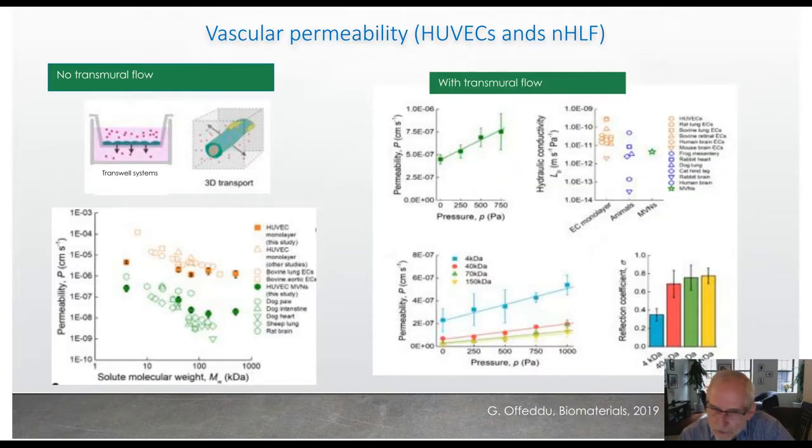That's with no transmural flow. If we generate a transmural flow, the apparent permeability goes up with the pressure difference between inside and outside the vessel. We can do that with various molecular weight dextrans. From these data we can back out the hydraulic conductivity and also the reflection coefficient of the vasculature. The green symbols correspond closely with the animal measurements and somewhat lower than most 2D measurements. Reflection coefficients go from a small protein — 4 kilodalton dextran — up to 150 kilodalton dextran, where they approach about 1.